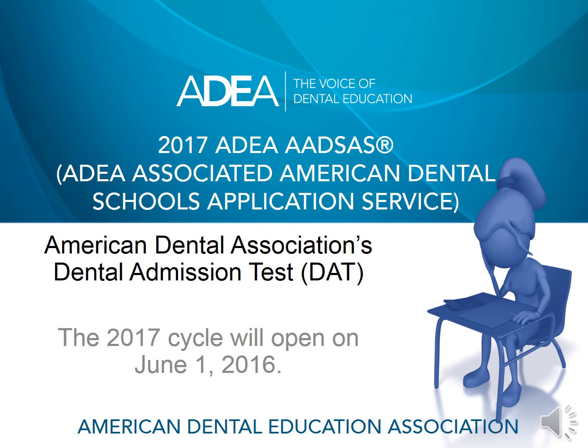Welcome to the 2017 cycle of ADEA-ADSAS. In this video, I will cover information about the dental admission test. The American Dental Association's DAT is the admissions test accepted by all U.S. dental schools as part of the application.